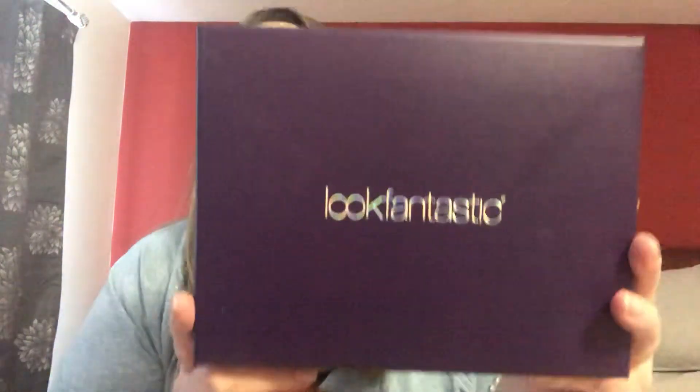Hey everyone, welcome back to my channel! I'm Barb. Today I'm going to be opening up October's Look Fantastic box. Look Fantastic is a beauty box from the UK — I pay about $21 Canadian per month for it. I ordered it for a year, so the longer subscription you have, the cheaper it is.